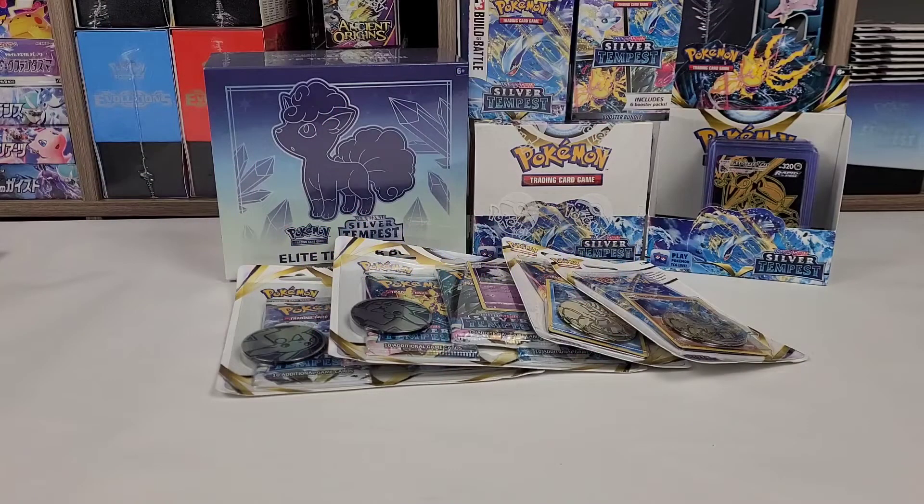Hello ladies and gentlemen, here we are again. This is Brandon, also known as PokeFanBran, coming to you with the next part in our Silver Tempest series.